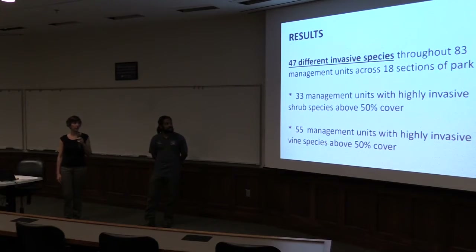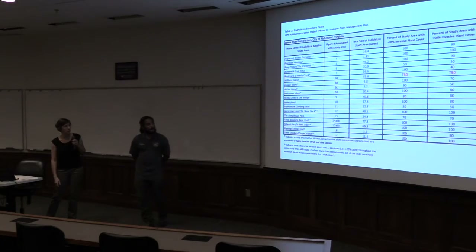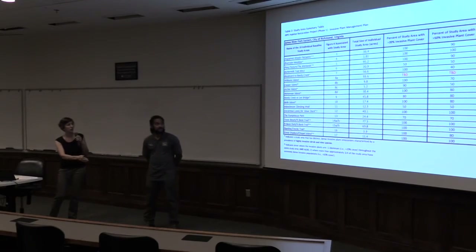47 invasive species throughout 83 management units across the 18 sections of the park. 33 of those management units had highly invasive shrub species above 50% cover — half that unit covered with invasive plant species. 55 management units had highly invasive vine species at 50% cover or above. It is really bad. The summary tables show that virtually every one of those study areas is up in the 80 to 100% range, with only two or three at the 50% range.